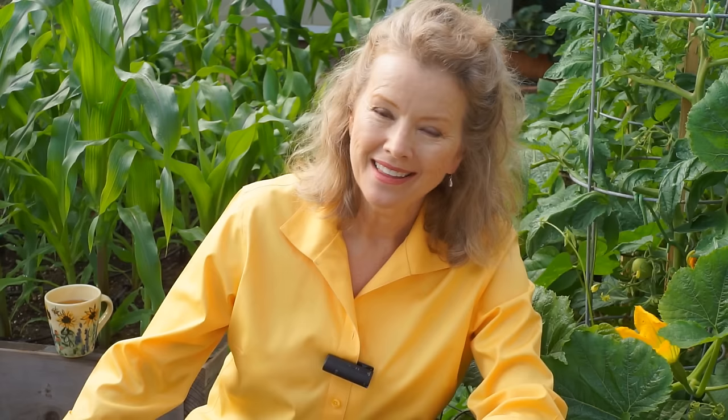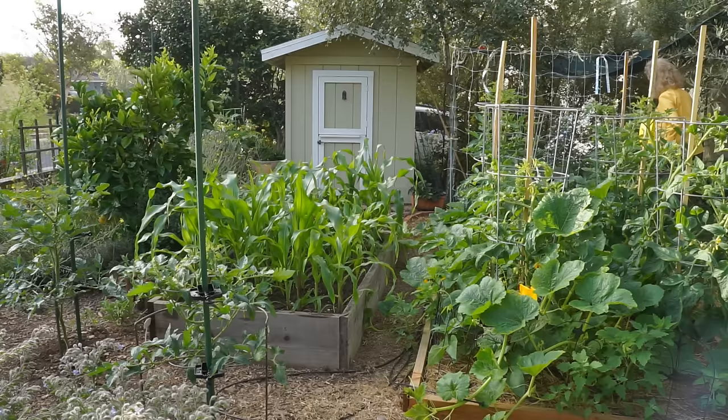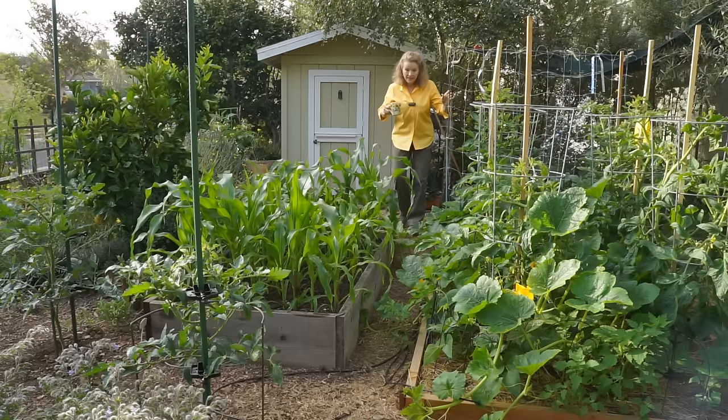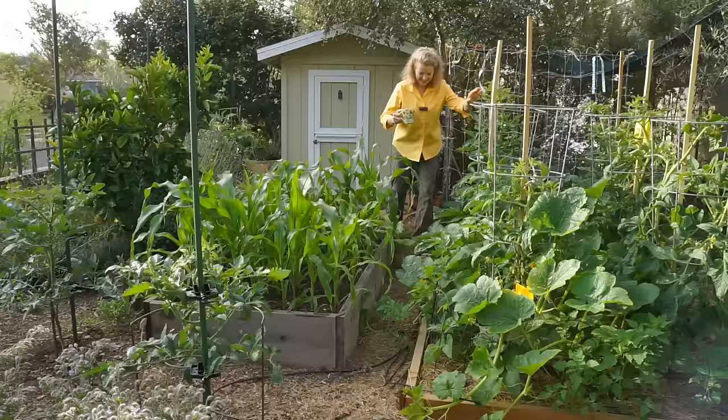Is it an understatement to say that I over-planted the back 40? This is probably the last week I'll be able to navigate through here. I got a new hummingbird feeder — actually, I got a hummingbird feeder; I've never had one.